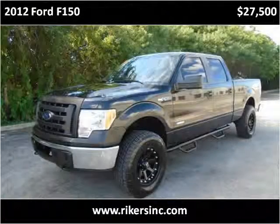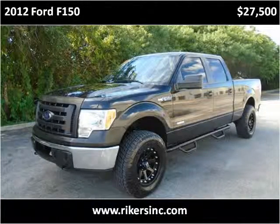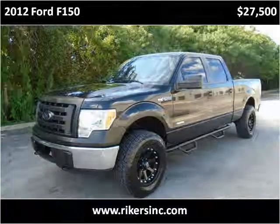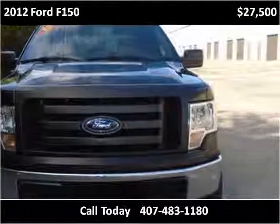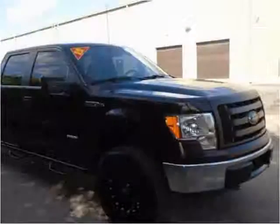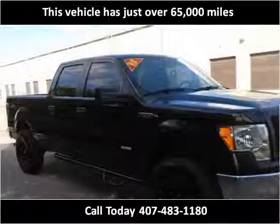This 2012 Ford F-150 is available from Rikers. This vehicle has just over 65,000 miles.